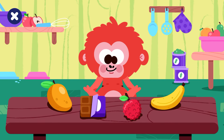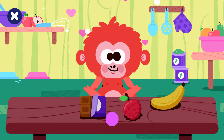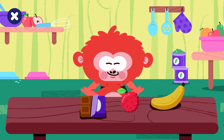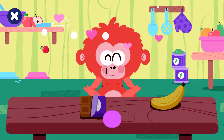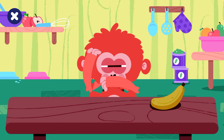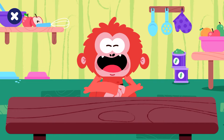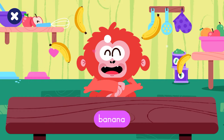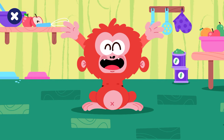Someone must be hungry. Pick up the fruits. Mango. Lychee. Oops, orangutans cannot eat that. Banana. Well done! You fed our orangutan.